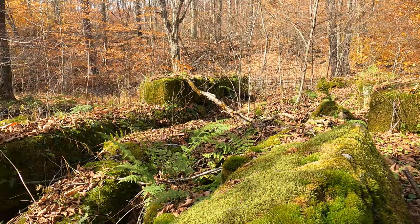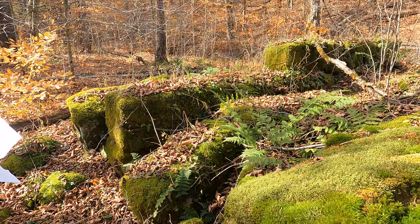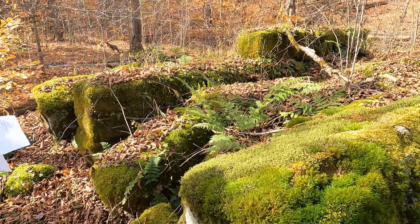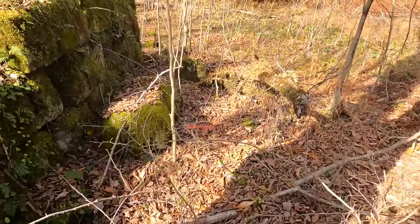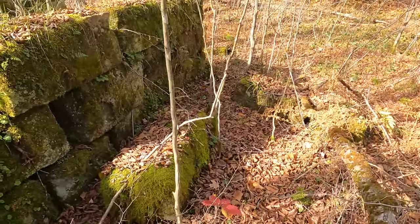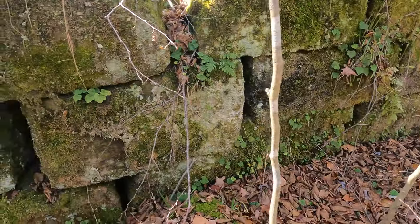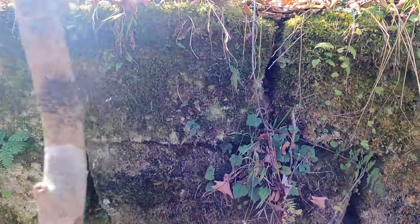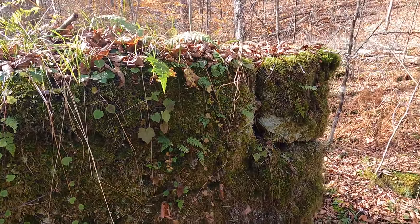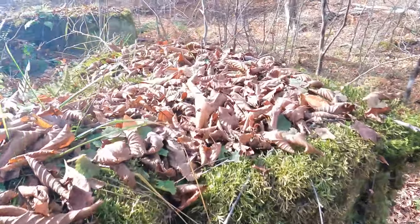This mill ran until 1911 when all the timber was cut. One thing I noticed about this boiler house is the size of the stone and the quality of the workmanship. Usually the stones were much smaller than this.